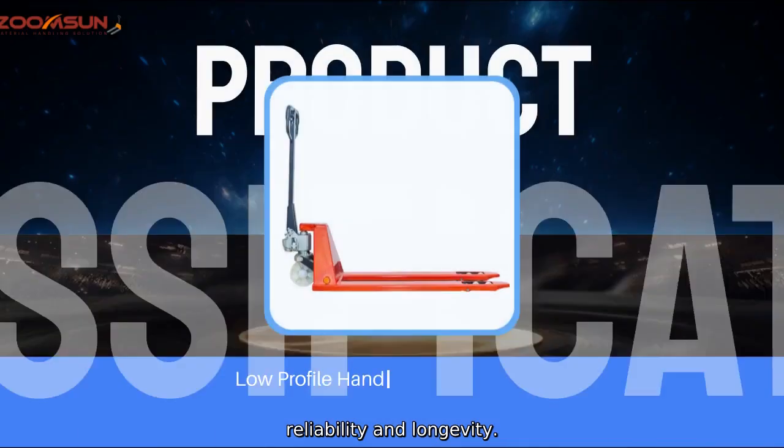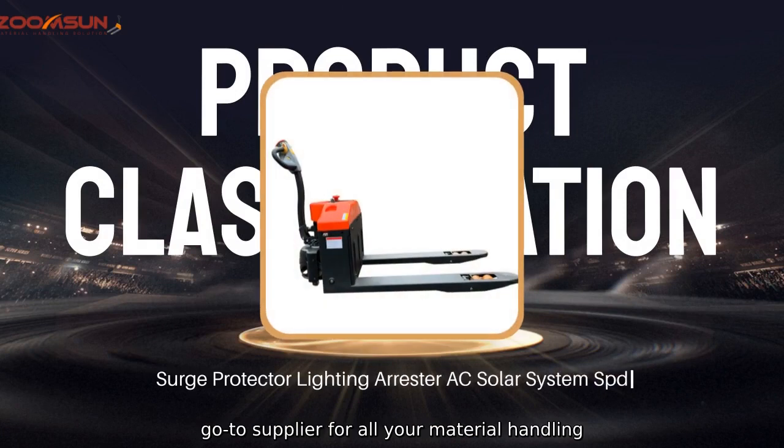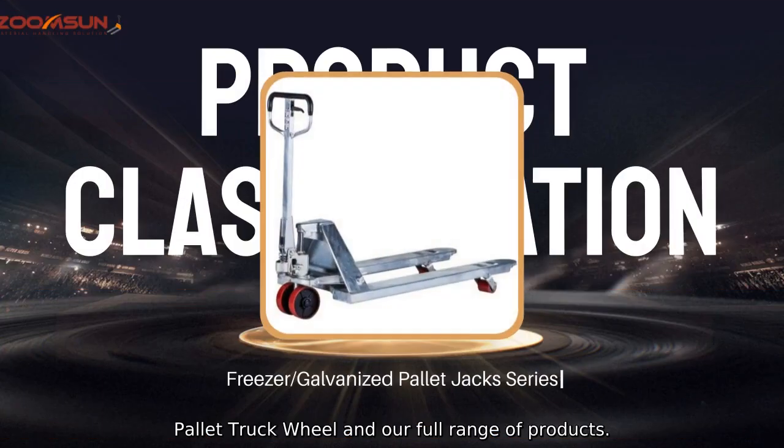Trust ZoomSun Material Handling Equipment Company, Limited as your go-to supplier for all your material handling needs. Contact us today to learn more about our pallet truck wheel and our full range of products.